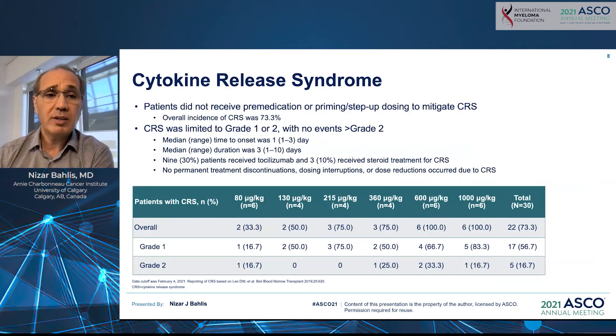With cytokine release syndrome, the overall incidence was 73.3%, and importantly all events were grade 1 or grade 2. The median time to onset was one day, and the median duration was three days, ranging from one to ten days. It's important to note that on this trial, patients did not receive any pre-medication to mitigate CRS, nor did they receive a priming or step-up dosing, which should be explored in a future cohort.